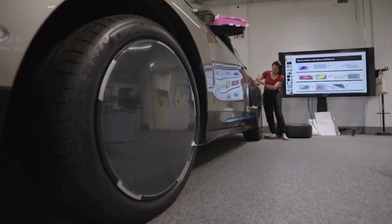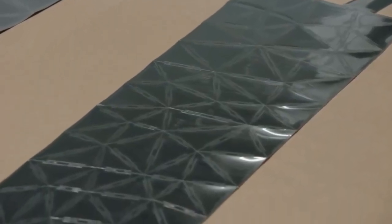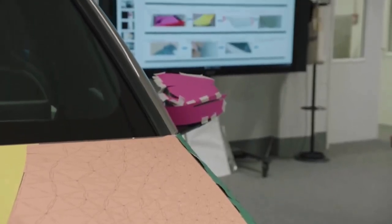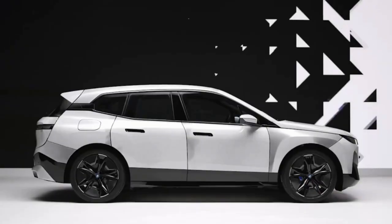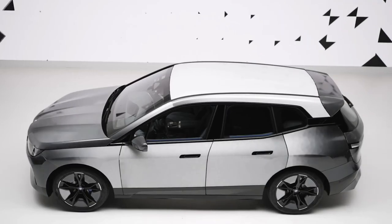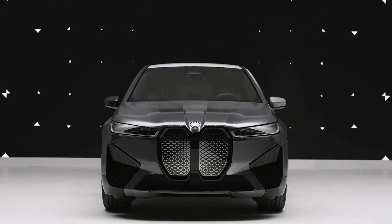The BMW iX Flow can change its color in a matter of seconds. It can be programmed to change colors automatically based on the weather or the driver's preferences — for example, changing to a lighter color in hot weather to reflect sunlight and keep the car cooler, or to a darker color in cold weather to absorb heat.